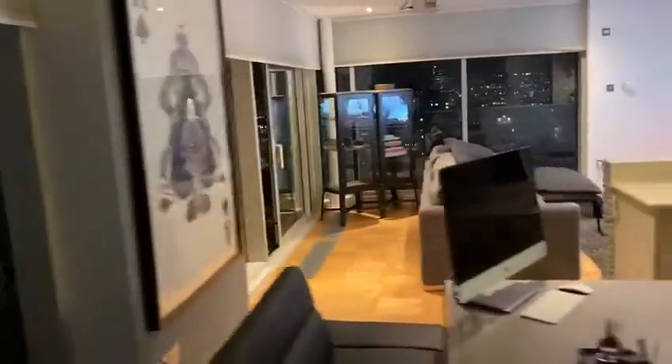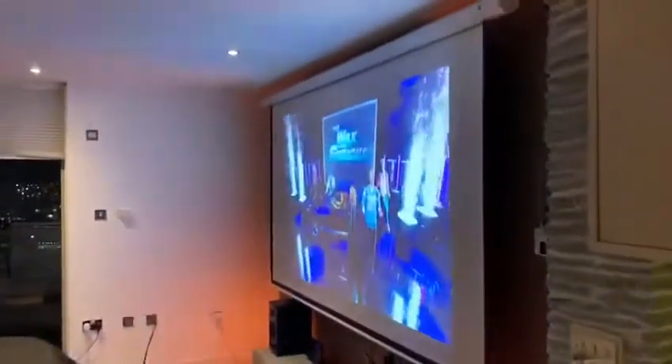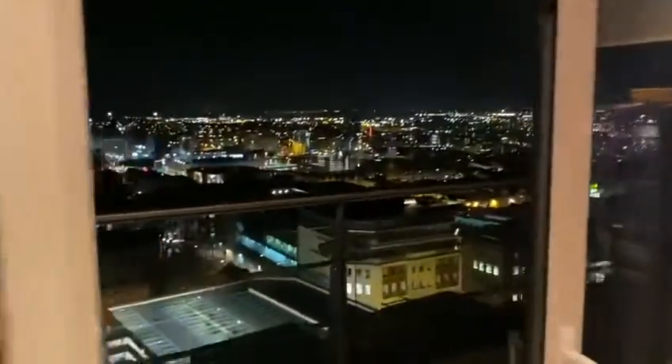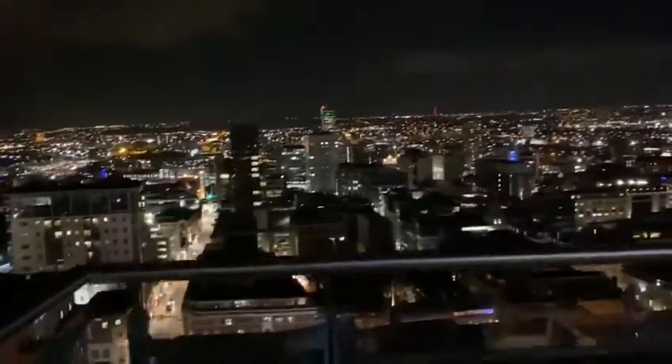And going into the living area — huge big projector, lines all the way around. And then out onto the balcony, which is massive.